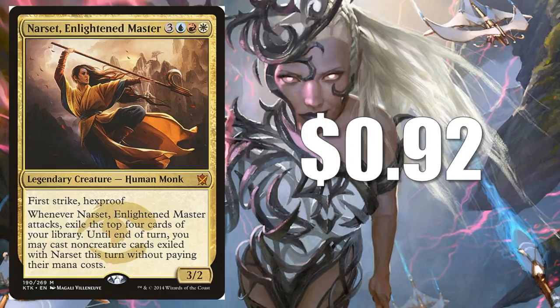Narset, Enlightened Master at 92 cents — really cheap pickup, under a dollar. If you like to play with non-creature spells, this might be the Commander you're looking for. I have seen some folks using this alongside the new card Emergency Powers.